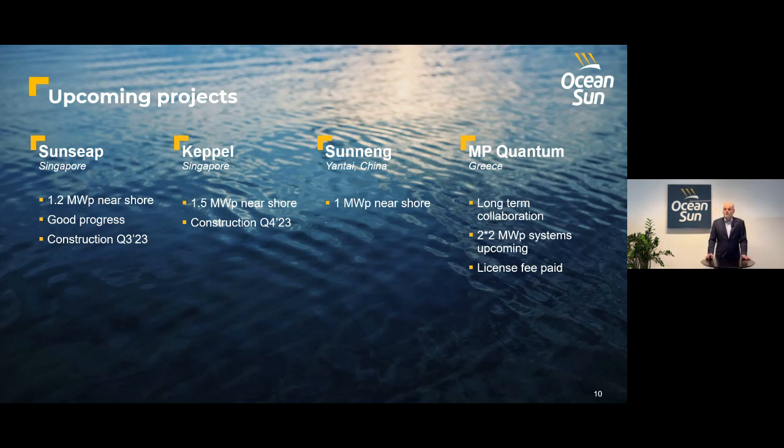Also with Keppel, a very well-known institution in Singapore, we have a 1.5 megawatt demonstration system close to Jurong Island. Also worth mentioning is Sunning, with a 1 megawatt peak demonstration in planning. Our friends in Greece — MP Quantum — with Greece well suited due to its large water bodies and multiple islands, we are looking at an upcoming demo system of two times two megawatts that will pave the way for much larger utility-sized systems later on. MP Quantum has already awarded us the license for this contract.